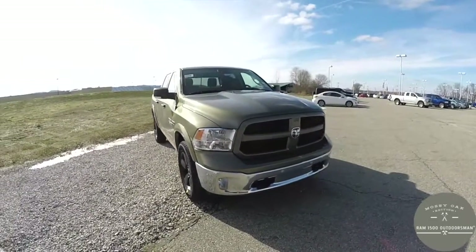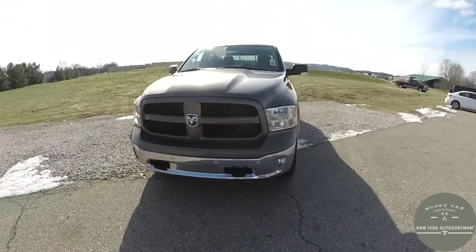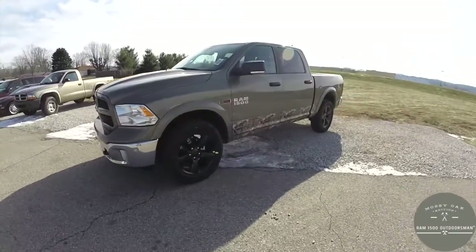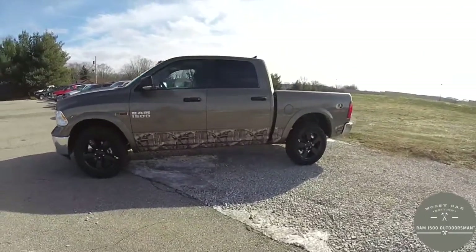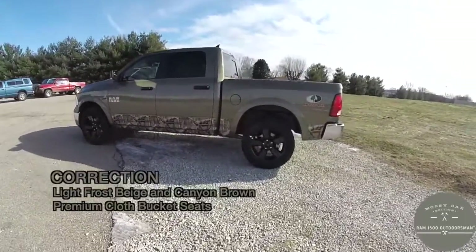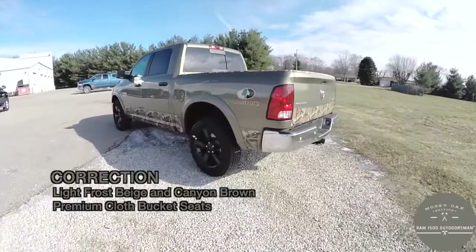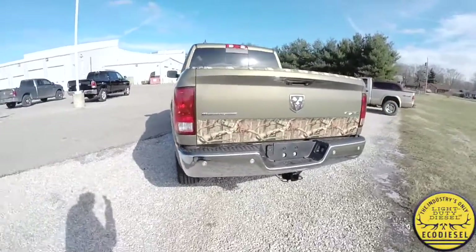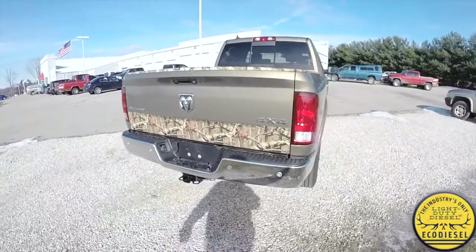Hello everyone, today we're going to take a quick walk around look at this brand new 2015 Ram 1500 Outdoorsman Mossy Oak Edition. This Ram is in Prairie Pearl Coat, has the Light Frost Beige and Bark Brown premium cloth bucket seats. It's a four-wheel drive powered by a three-liter EcoDiesel V6 engine with the eight-speed automatic transmission.